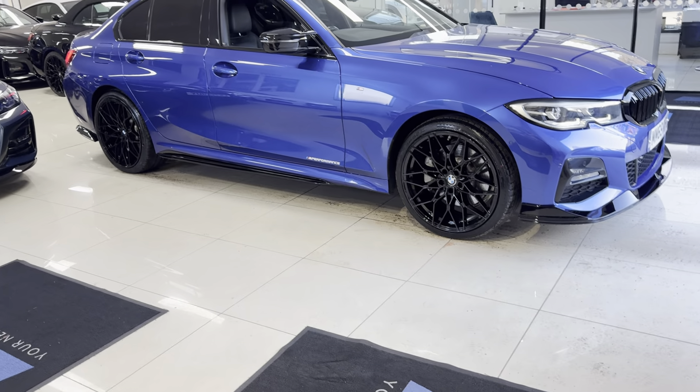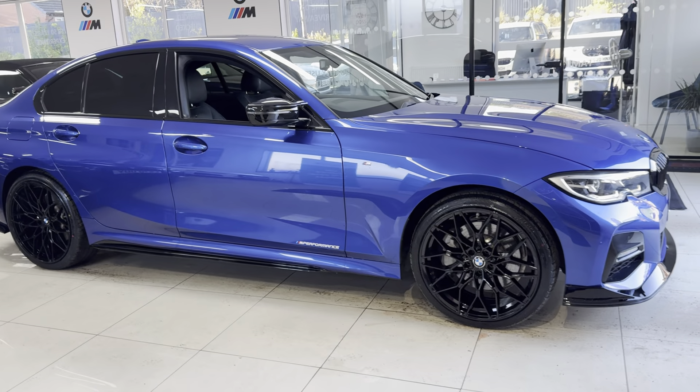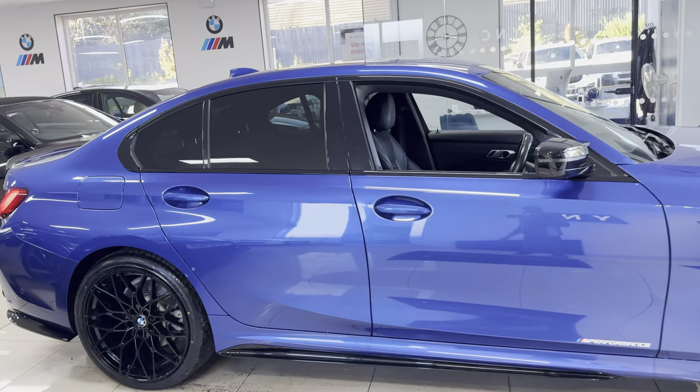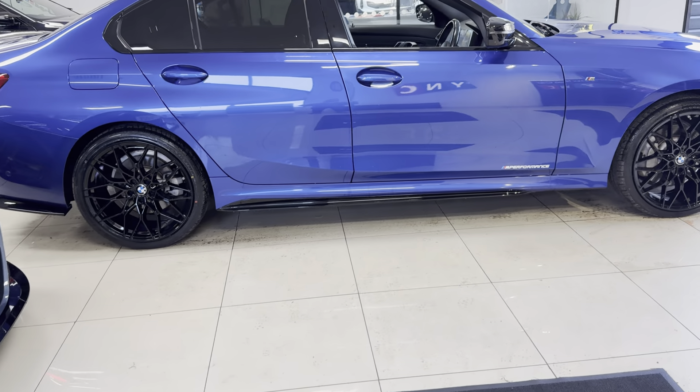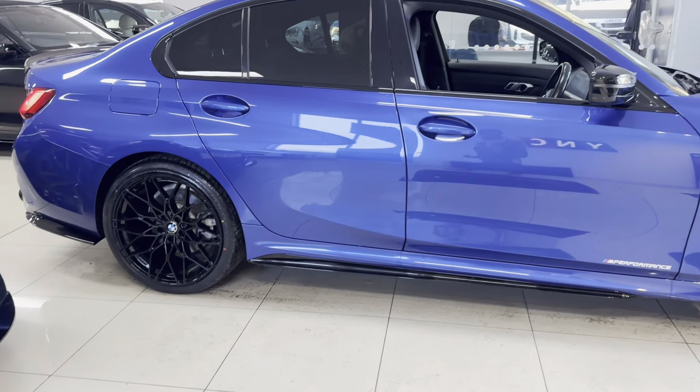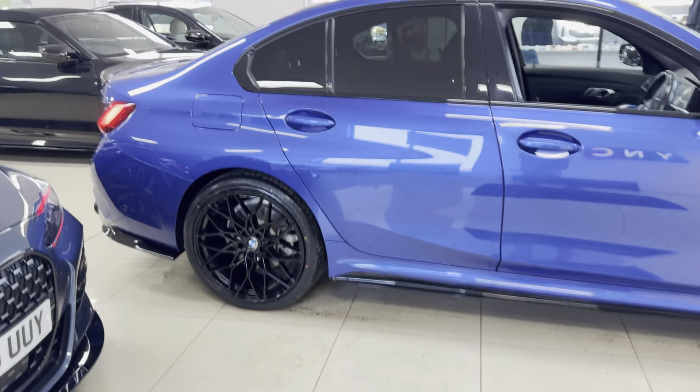A couple of key exterior features are the brand new alloys with four brand new tires. Alongside that we have added the splitter grills, side skirt extensions, performance decals, aero mirror caps, quad exhaust diffuser, and rear spoiler.